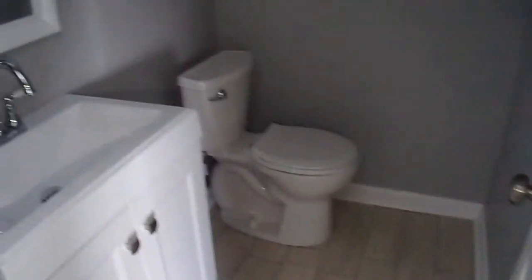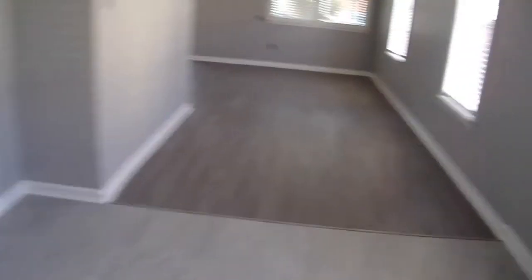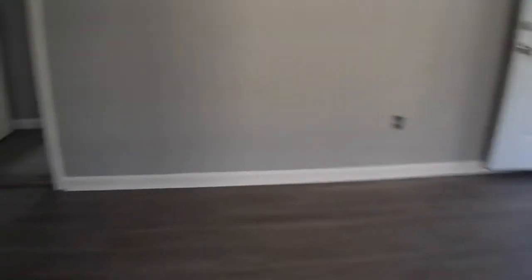Half-by-half of the master bath. Second bedroom. Bedroom.